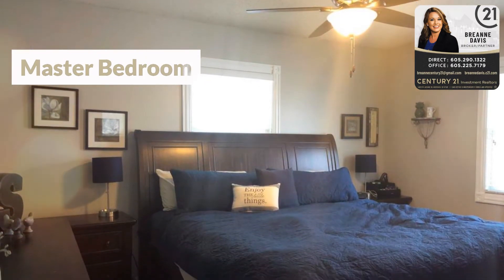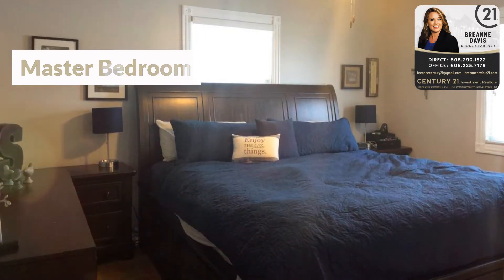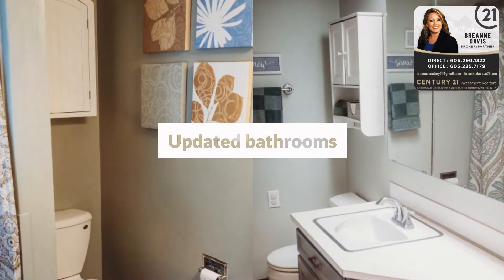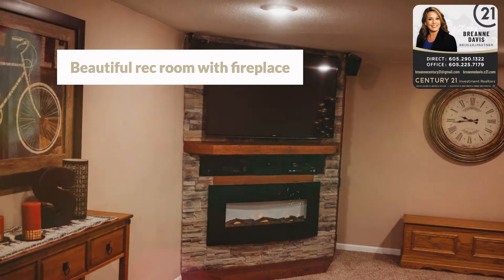Five bedrooms, with three on the main floor and two downstairs with egress windows. The home includes two updated bathrooms and a dedicated laundry space. The lower-level living area is stacked with a stone fireplace.